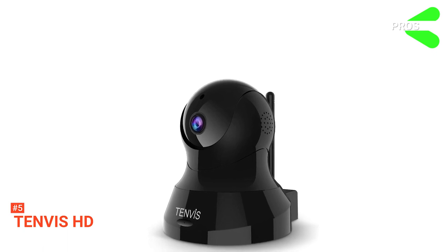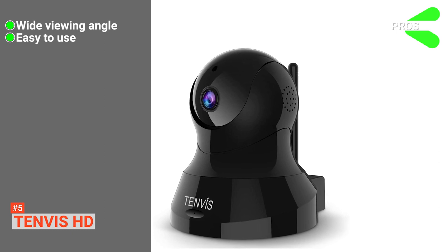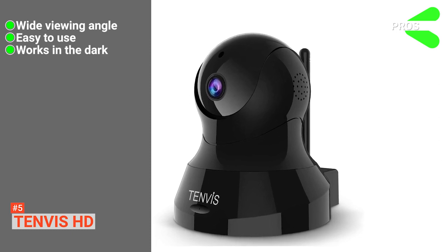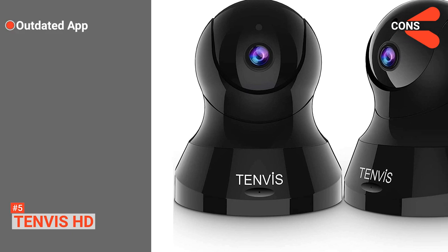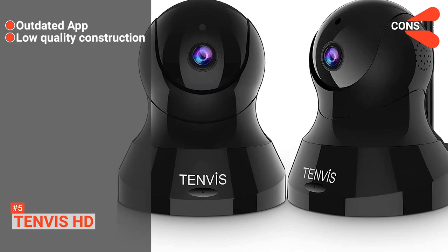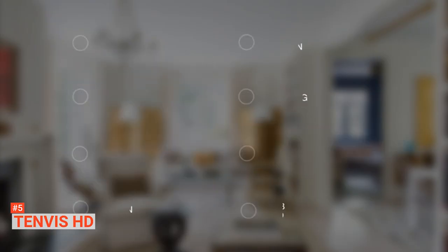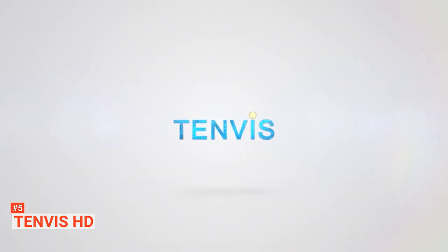Its pros are: it has 360-degree coverage, it is effortless to set up, and it has night vision capabilities. However, its cons are: its operating system is very basic, and its build quality is not amazing. The 10-Vis HD is a quick to set up and use camera that is most suited for the casual user in a home environment to give a little more peace of mind.